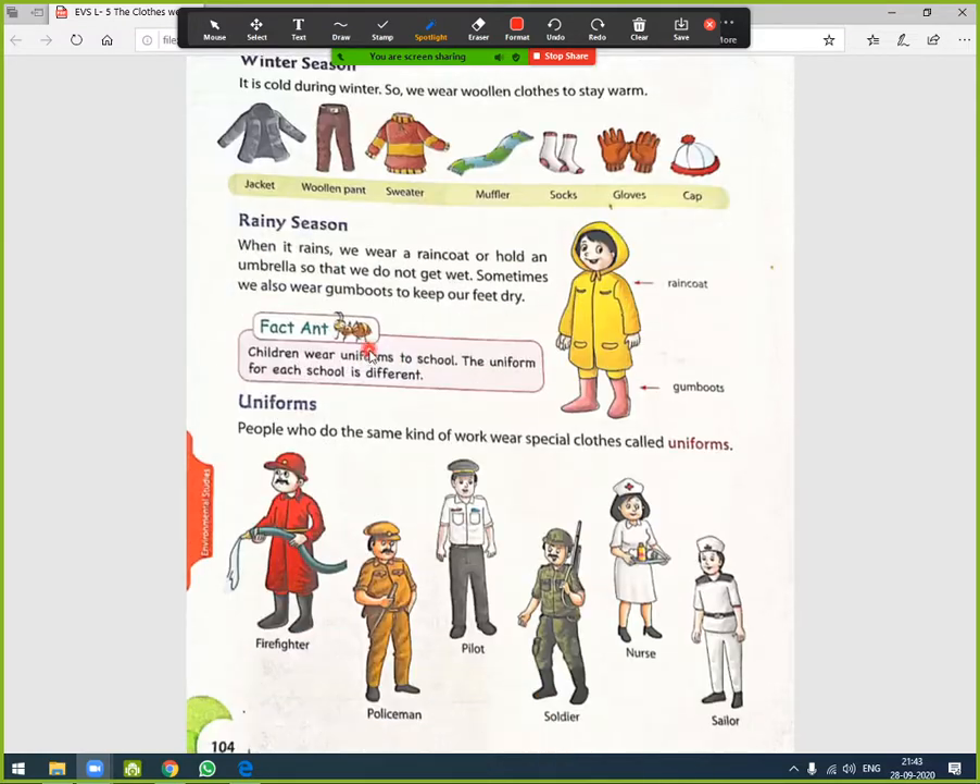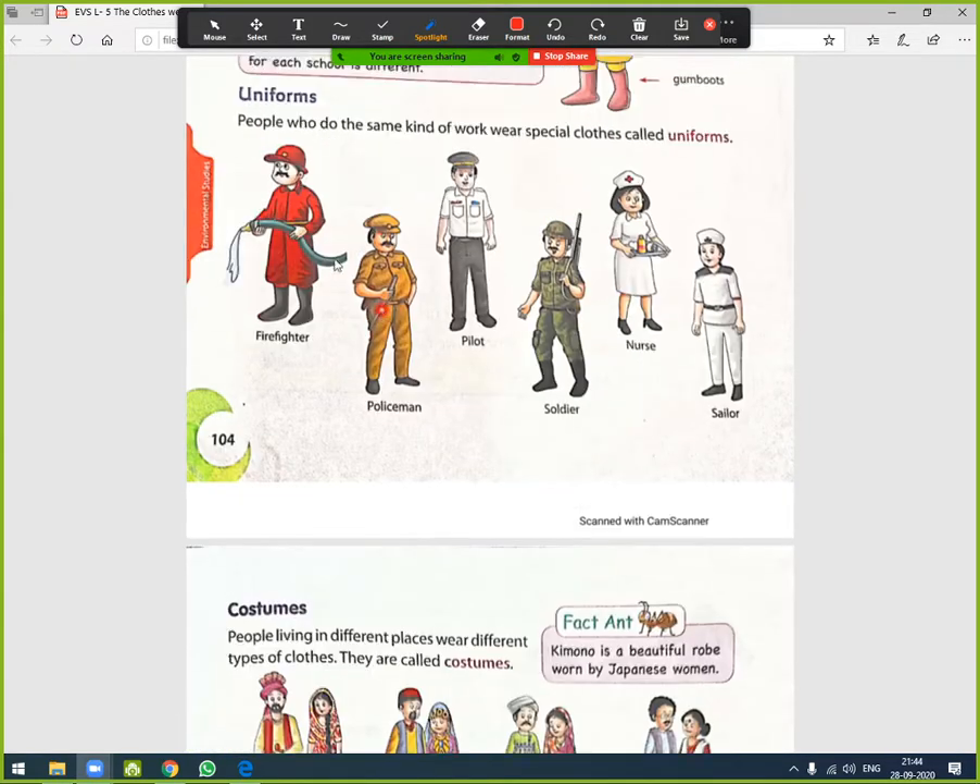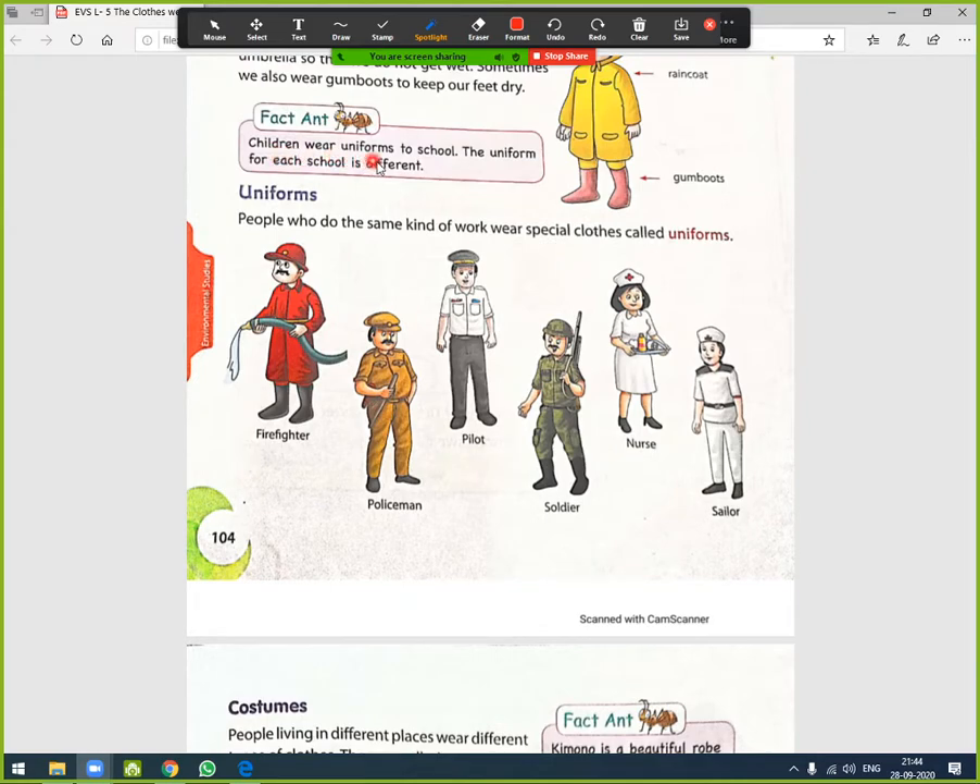Next is the rainy season. When it rains we wear a raincoat or hold an umbrella so that we do not get wet. Sometimes we also wear gum boots to keep our feet dry. Here you can see a picture of gum boots and a raincoat.